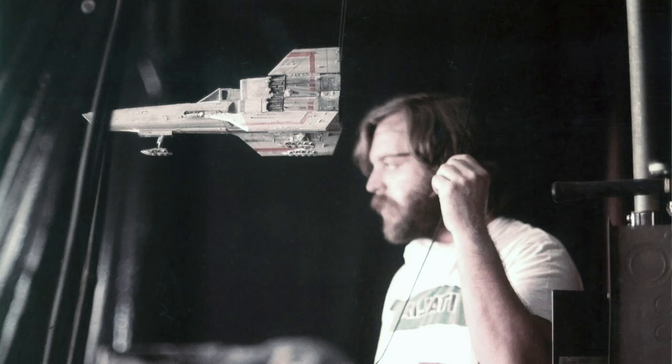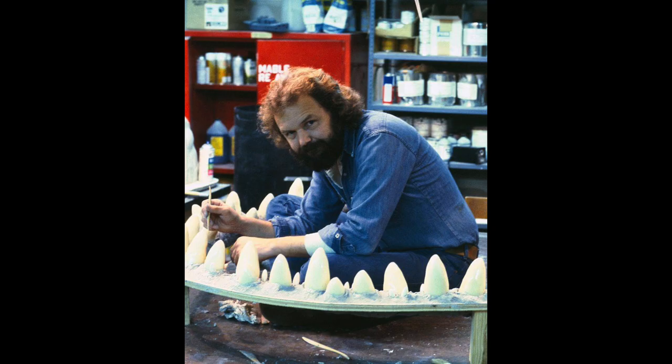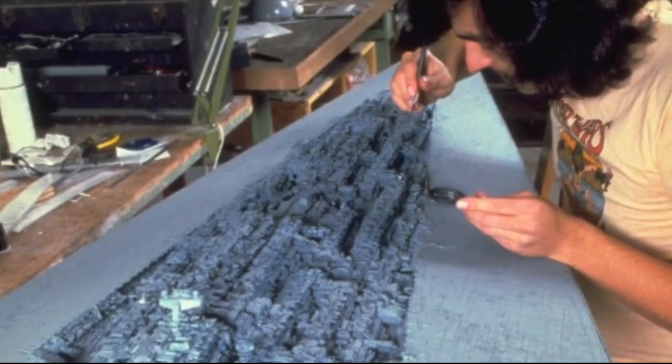I worked on Star Trek, and Grant knew that I loved Star Wars, because I probably just bent his ear since he did Star Wars. Lauren Peterson at ILM was looking for another model maker to come up there on Empire Strikes Back for a little while, so Grant gave him my name and I got the job and went up.